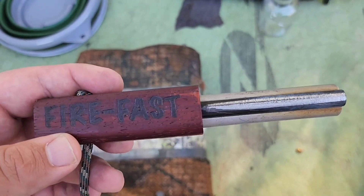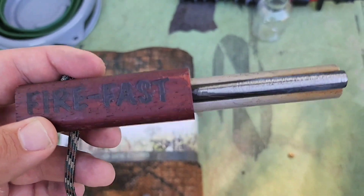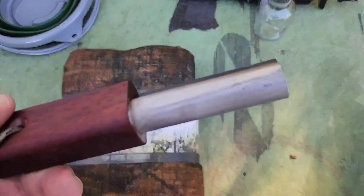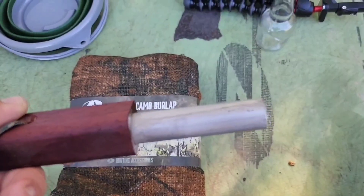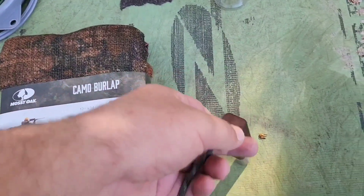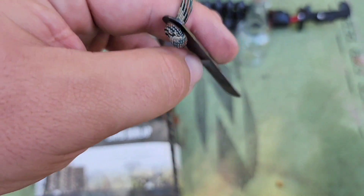The Fire Fast strikers are really great. These are the big strikers — they also come in smaller packs. Not really ideal if you're on a budget, but I thought I'd throw it in there. That whole bar is a solid chunk of magnesium. I've started dozens of fires with it and it hasn't even started to wear down yet. It comes with a handy striker tied on paracord so you don't lose it — a really unique setup.